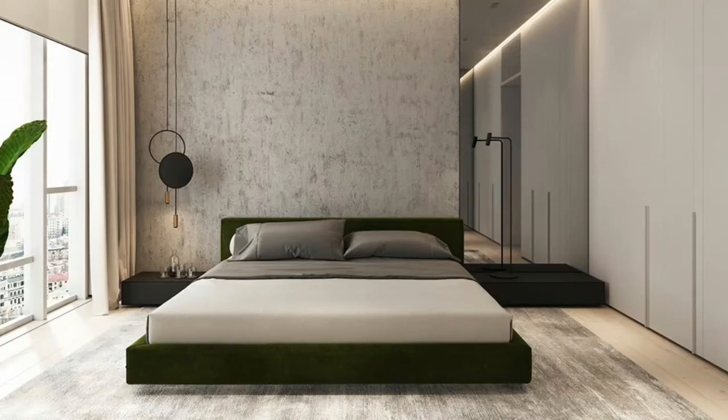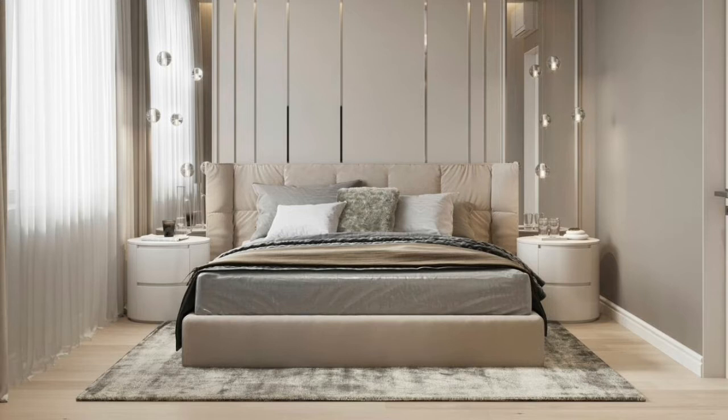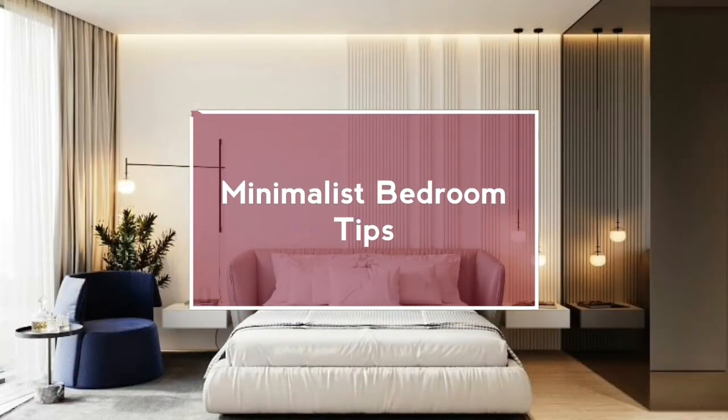What's up guys, welcome back to Design Made Easy. If you are new here, welcome to the channel — make sure you subscribe, share, and like this video. Today's episode I'm going to be sharing with you five minimalist bedroom tips.